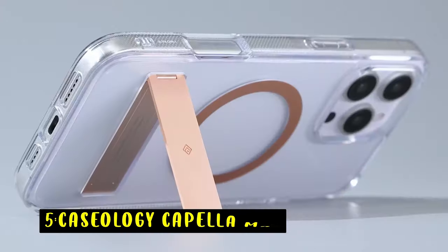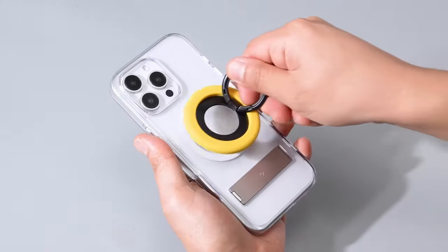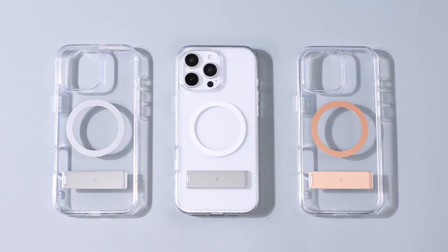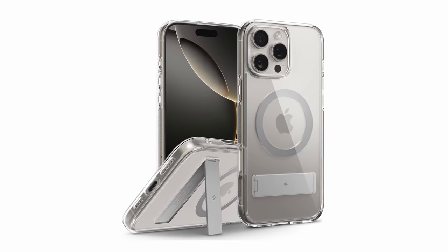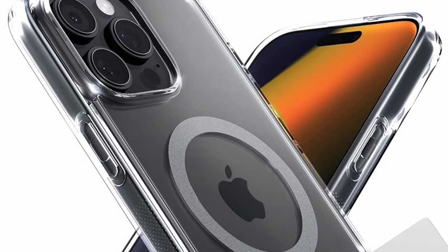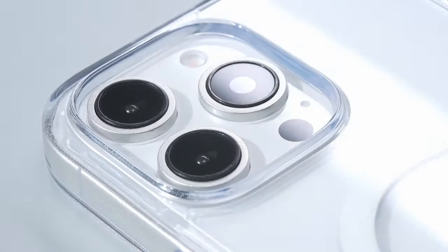At number 5 is the Caseology Capella Mag. The Caseology Capella Mag kickstand case offers a stylish and protective solution for your iPhone 16 Pro. Its integrated magnetic ring ensures a secure connection with MagSafe accessories, while the transparent TPU material provides a clear view of your device's original aesthetics. The case's durable construction and raised lip protect your iPhone from drops and scratches, and the built-in kickstand provides a convenient hands-free viewing experience.